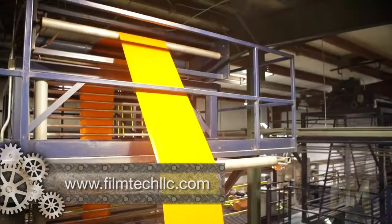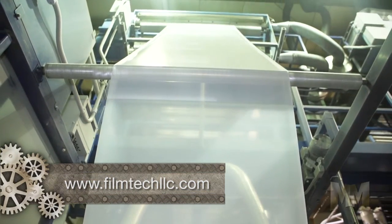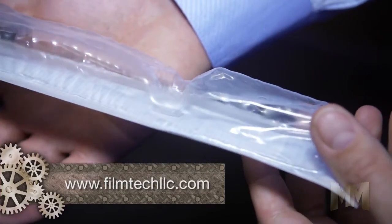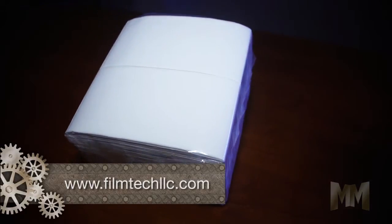Film is clear or colored, and corona treatment is available to aid print, lamination, and tape adhesion. FilmTech plastic films are suitable for sterilized medical device packaging, surgical drapes, and medical specimen bags, among other mission critical applications.